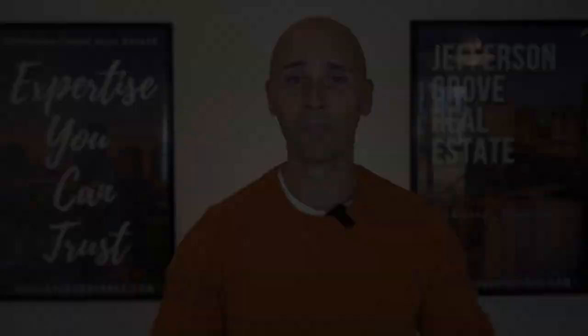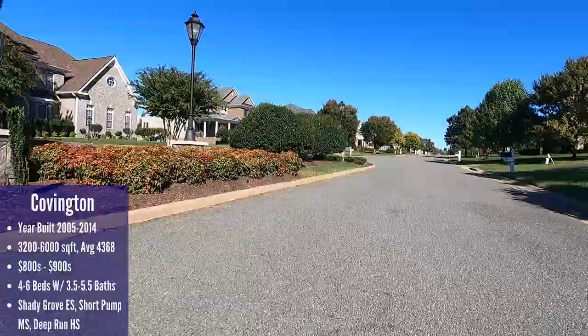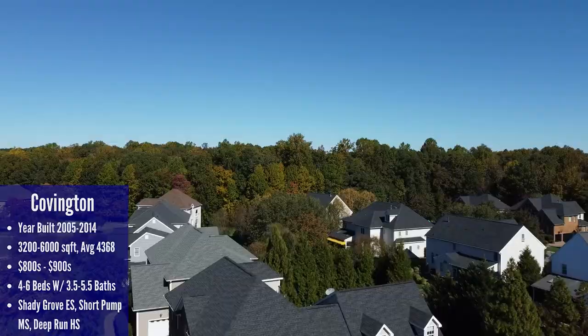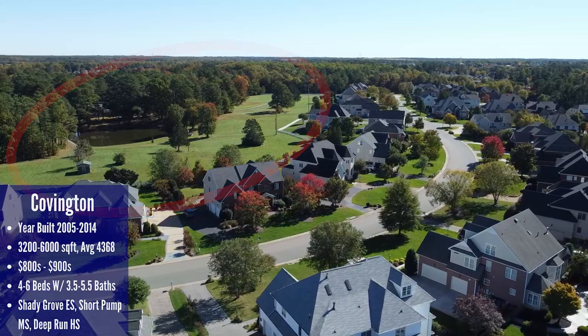Located directly across the street from Hampshire is the Covington neighborhood. This is a smaller neighborhood with only 69 homes in it. These homes definitely fit the luxury category both in price and size, with a square footage range between 3,200 square feet up to 6,000 square feet — these are large homes on proportionally small lots. Some of the houses at the northern end of the neighborhood benefit from the heavily wooded land separating this neighborhood from Wyndham, so the privacy in that rear section won't change. The same can't be said for the undeveloped land north of the neighborhood — I can't help but worry that at some point a developer will buy that land and build some houses on it.